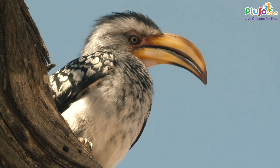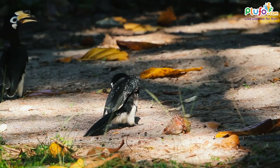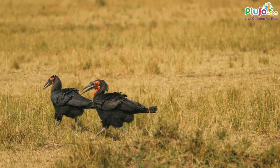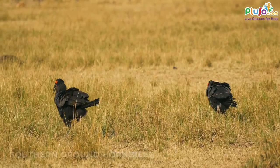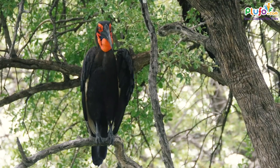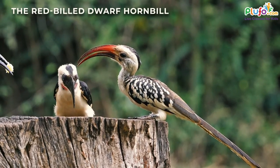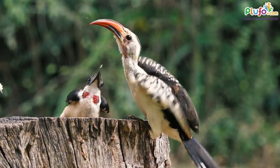Most of the 62 hornbill species spend their time in the trees, except for the family Bucorvidae, the ground-dwelling hornbills. The largest hornbill, Southern Africa's southern ground hornbill, stands at three feet tall with a four-foot wingspan. The red-billed dwarf hornbill, found in East and Central Africa, is the smallest species at just under one foot.